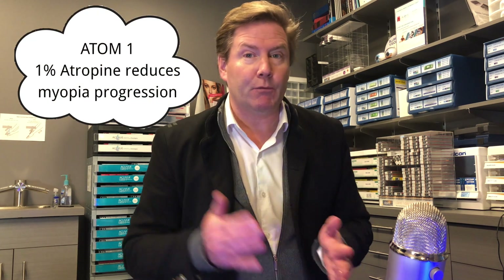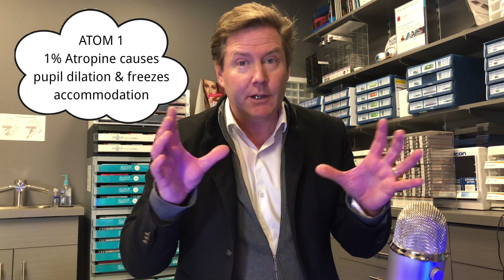This study had three phases, and the data was released in three different studies. As a quick review, ADAM number one showed that 1% atropine is effective in reducing myopia progression. However, there are two side effects: number one, it dilates your pupils so things are really bright and you might need sunglasses; and number two, it freezes your accommodation or focusing ability, so you might need bifocal lenses. The theory is: if we give a lower dose of atropine, you're likely to get less of these symptoms — and that's what the ADAM2 study is looking at.